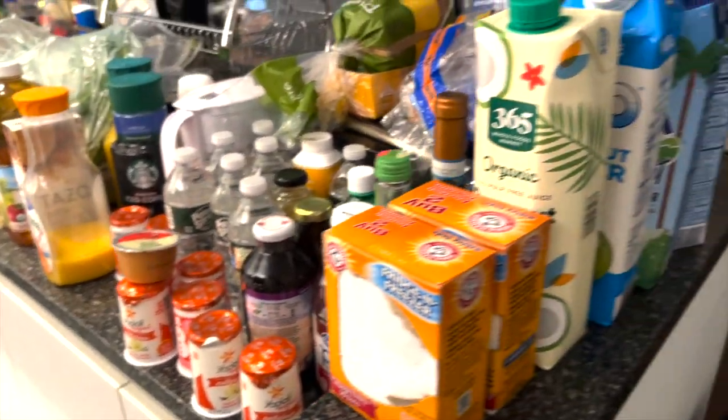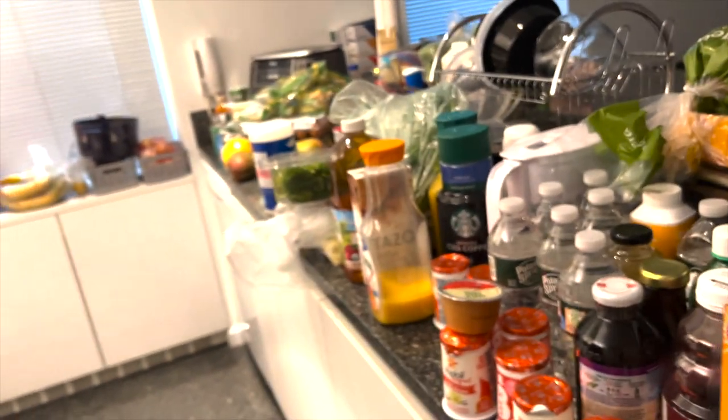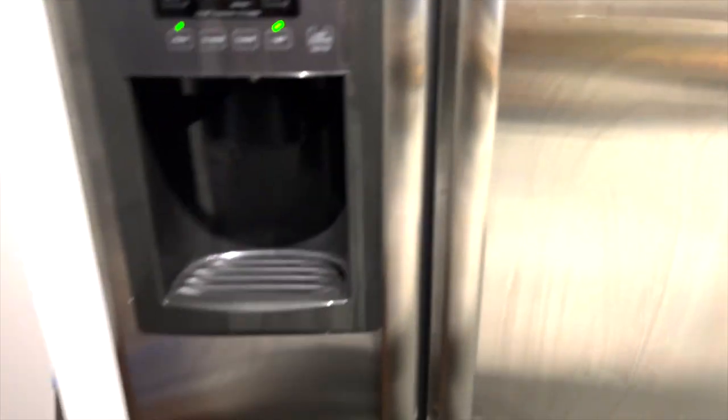So my refrigerator — I screwed up. It was warm, everything was warm. So I have to have this temporary fridge. The whole top was a refrigerator, the bottom was a freezer. Now I'll have this little freezer and this little fridge. Not gonna work, but we'll see.